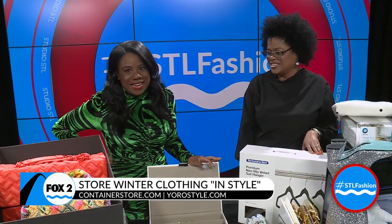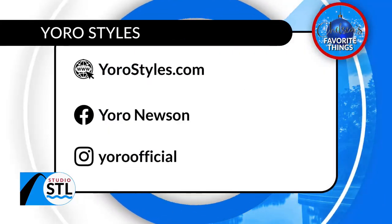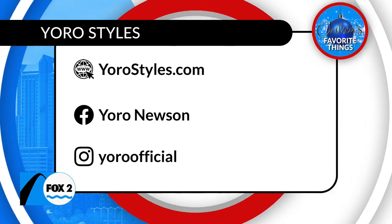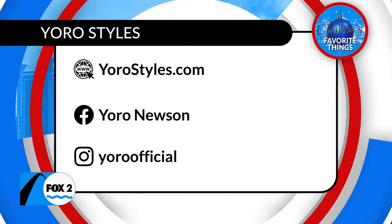We have a little bit more to get to when we come back. But first, we're going to get you caught up on your news headlines and send you to our studio with news anchor Kim Hudson.